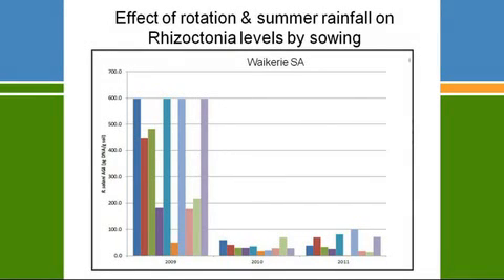Results from rotation trials show that variation between peaks is due to the impact of rotation on Rhizoctonia levels, but the very big difference is between seasons. The impact of summer rainfall is as big as any of the rotational effects. It's no wonder why it's been difficult for people to be confident about the impact of rotation on Rhizoctonia levels when you've got this seasonal factor over summer confusing the issue.